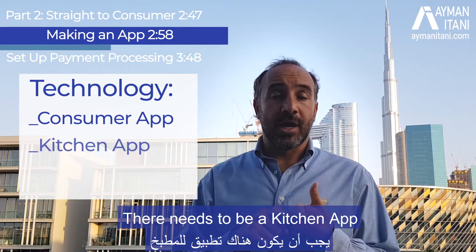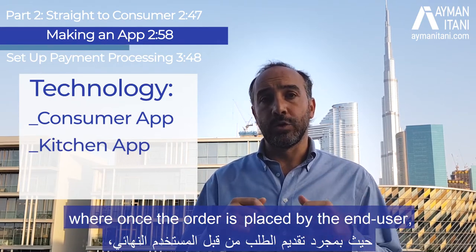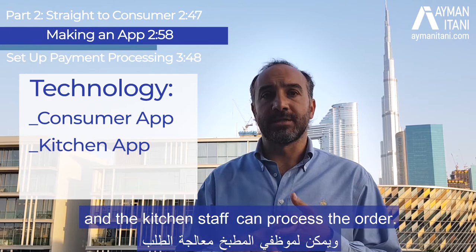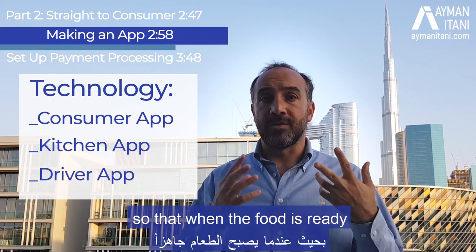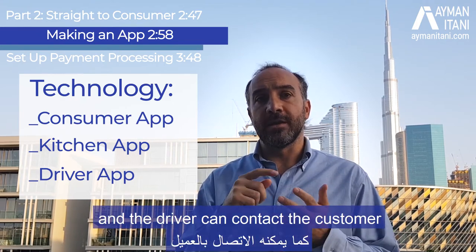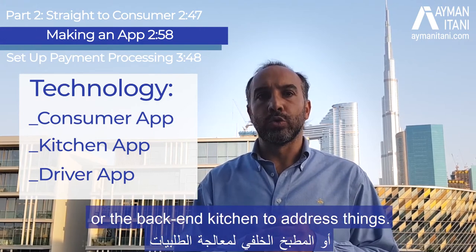There also needs to be a kitchen app — typically on an iPad — where once the order is placed by the end user, it comes to the kitchen so staff can process it. And there needs to be a driver app, so that when the food is ready it's assigned to a driver who has the customer's location and can contact the customer or the back-end kitchen to address things.